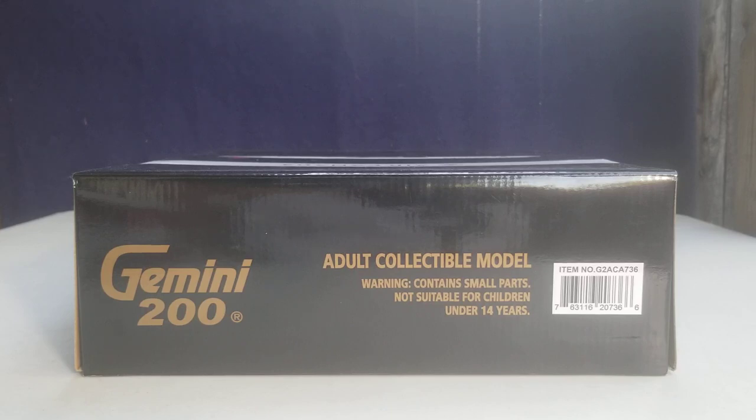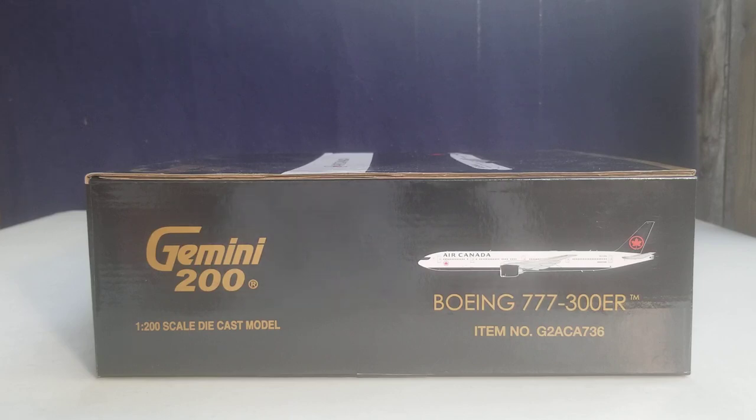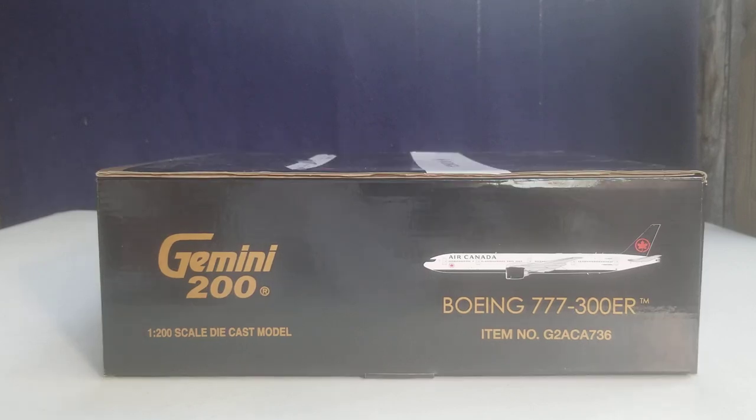On the top of the box you see the engraved Gemini 200 decal as well as the scale information that sits on top. On the bottom of the box you see the Gemini Jets information. On the left side of the box you see the engraved gold Gemini 200 decal, the 1:200 scale doc, model information, and sliding over to the right you see the computer-generated picture of the aircraft, the aircraft type, and the item number. The right side of the box displays the same information as the left side.